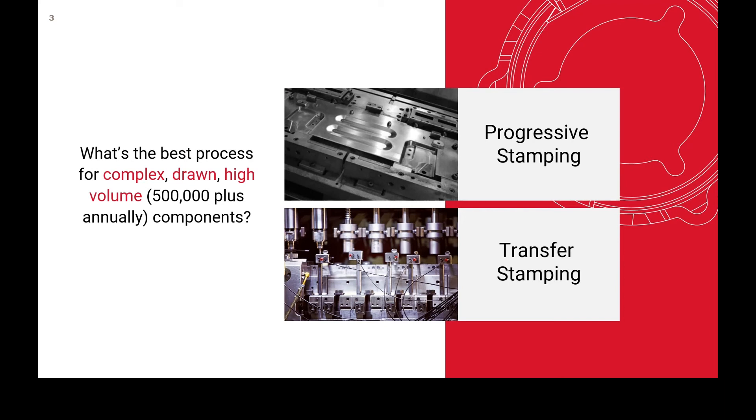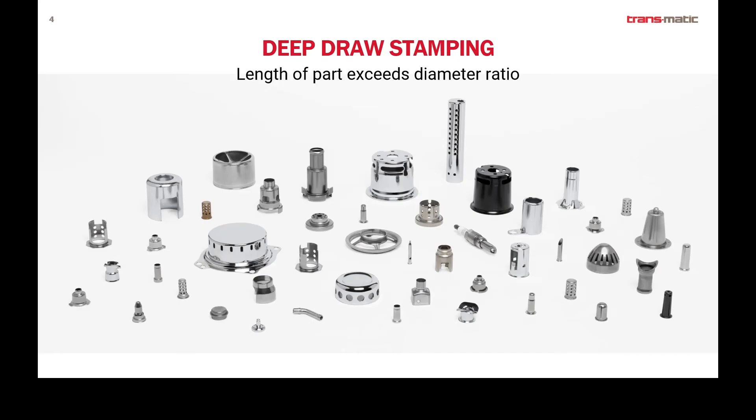A lot of these types of components can be found in the automotive market, but there are many other markets out there that require complex, tightly toleranced component parts. So what is deep draw? Deep draw typically means that the length of the part exceeds its diameter. Here's a photo of component parts that we manufacture here at Transmatic. Many of these parts meet this definition, though you'll notice that they all don't. Some of these shorter component parts would be good fits to run on a progressive die.